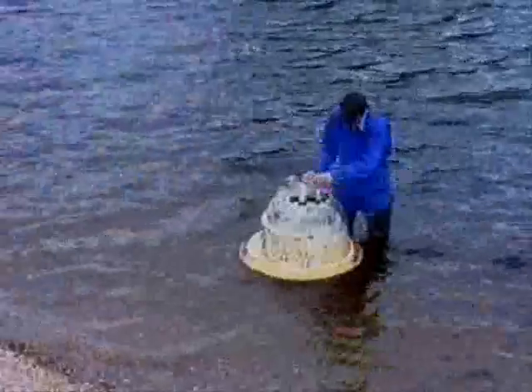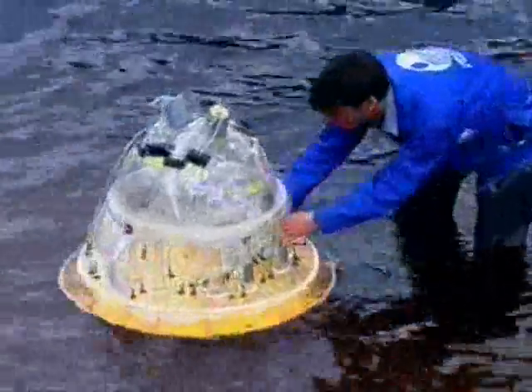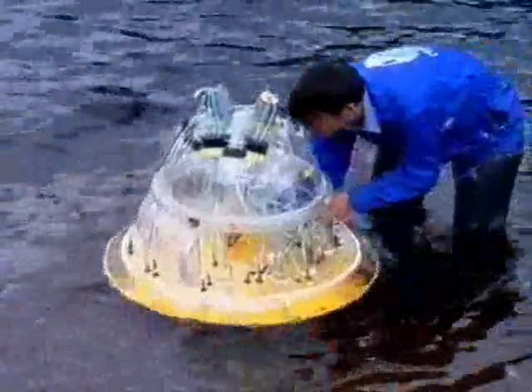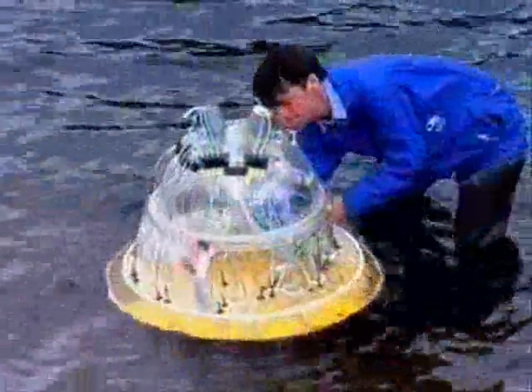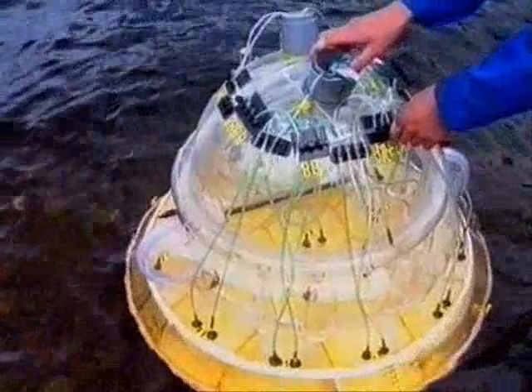I'm principally employed as a naval architect. My responsibilities are designing a wave energy collector that's going to be deployed off the north of Scotland next year. This is a device to extract energy from the sea and convert that energy into electricity.